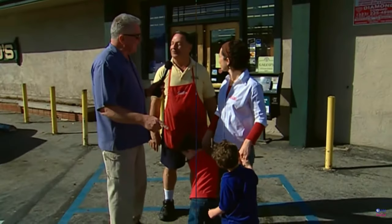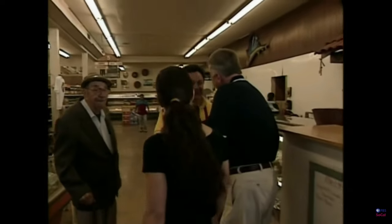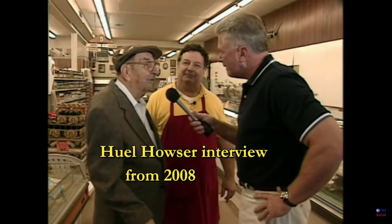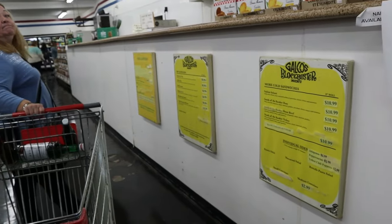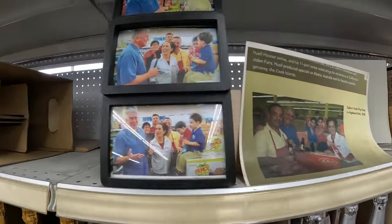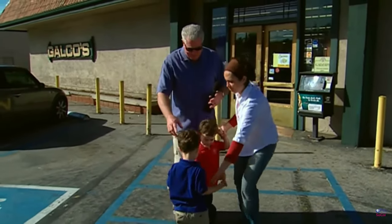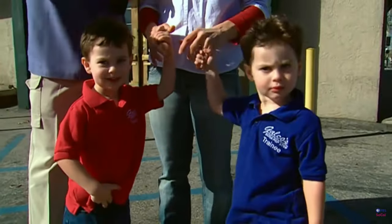A visit to Galco's would not be complete without Huel being a part of the story. Here are the cast of characters. Nice to meet you, John Nisi. This is your dad and this is your grandfather — history going back a hundred years as a grocery family. John's mom has also been part of the story. Two twin boys wearing their little Galco's Soda Pop trainee shirts — can you guys say hi to the camera?